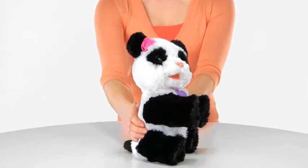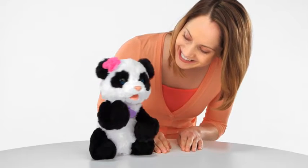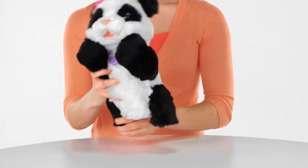Sit her up and she'll wobble side to side. And when you talk to Pom Pom, she talks back with cute baby panda sounds. She can also respond to other For Real Friends pets, sold separately. You can pose Pom Pom's head and legs.